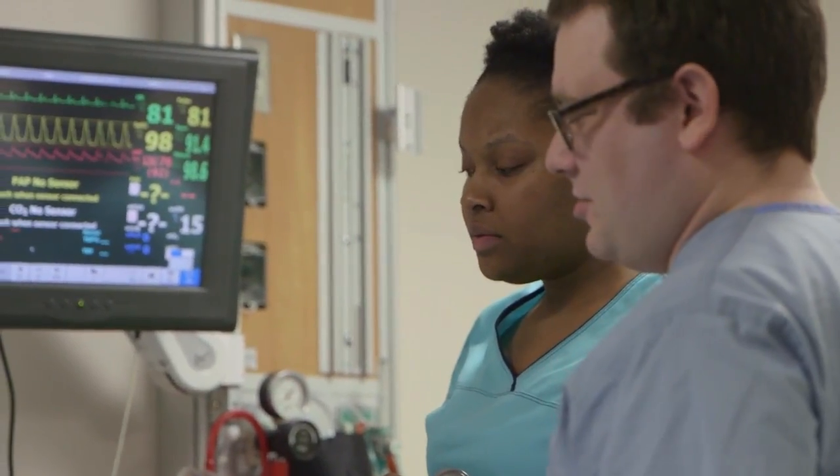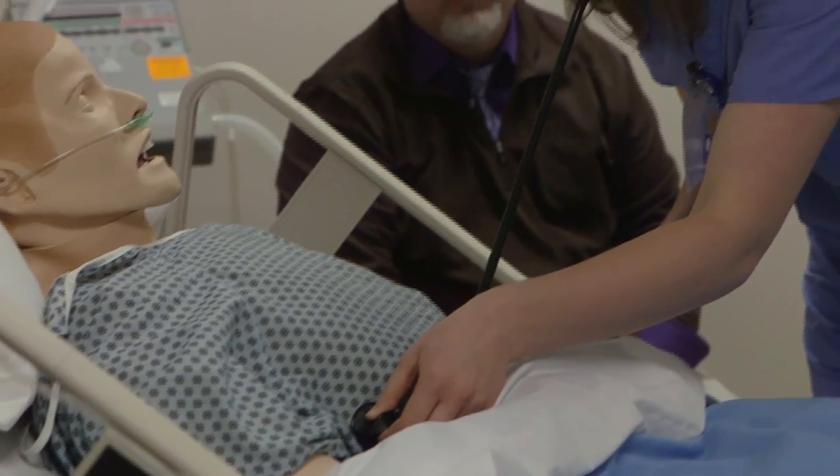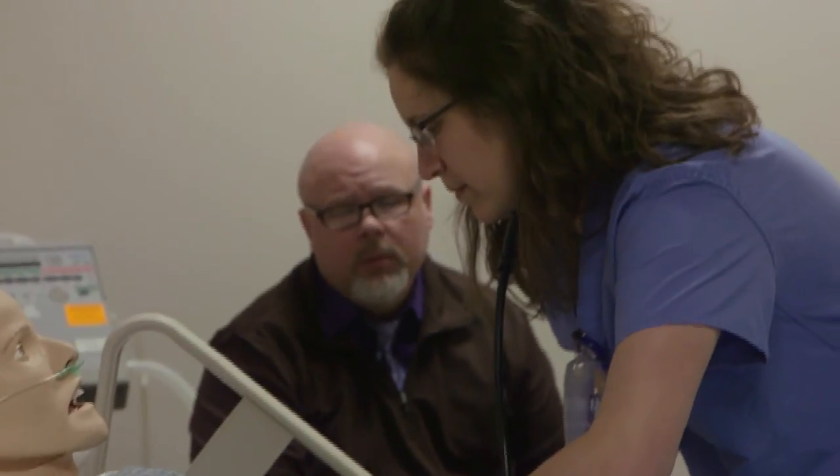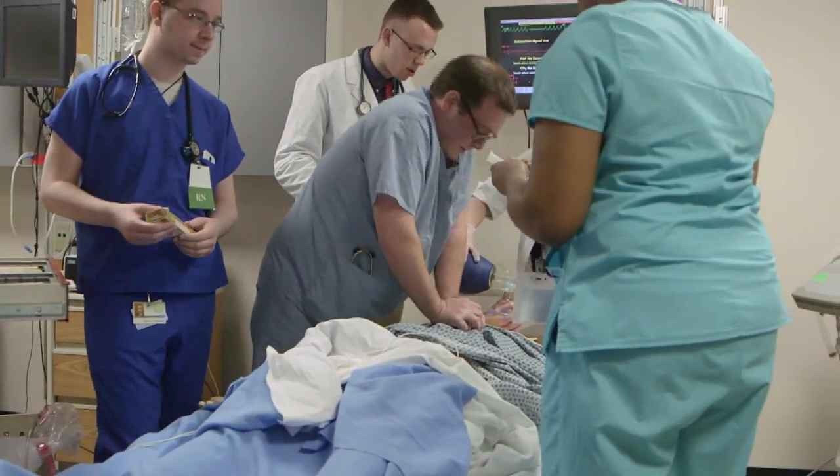They provide and coordinate care in hospitals and doctor's offices, in schools and in public health clinics. Nurses can serve on surgical teams or in specialized clinics. Wherever health care is provided, RNs serve as a key part of the team.